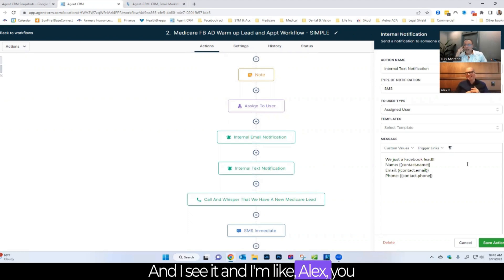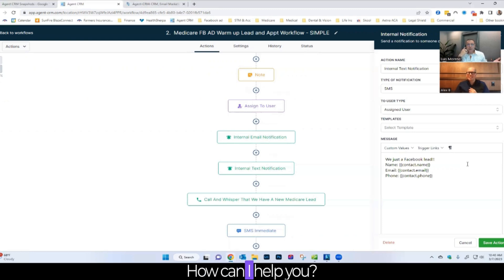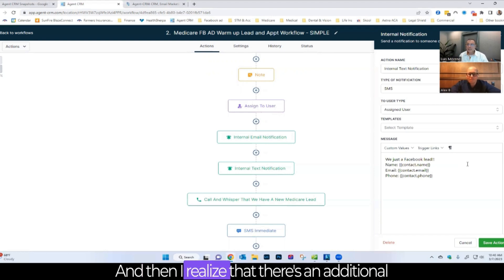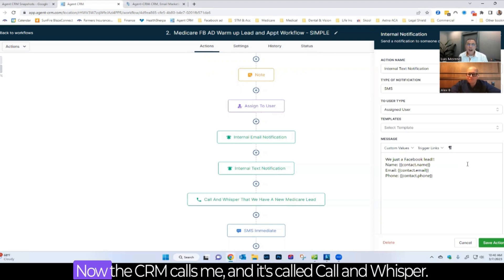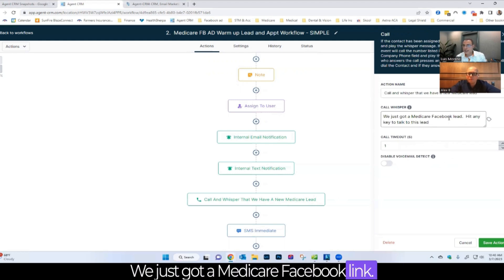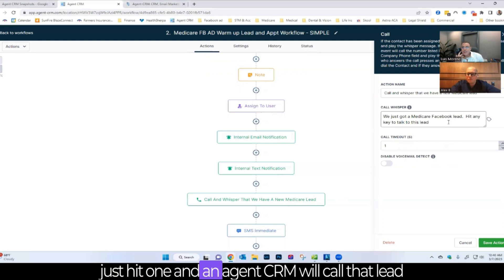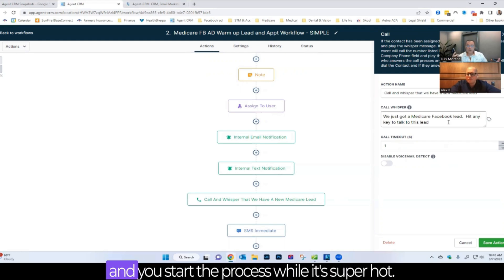There's also what's called the call whisper. The CRM calls Luis and tells him: 'We just got a Medicare Facebook lead — hit any key to talk to this lead.' If he wants to have a conversation, he hits one and Agent CRM will call that lead, starting the process while it's super hot. This is instantaneous.